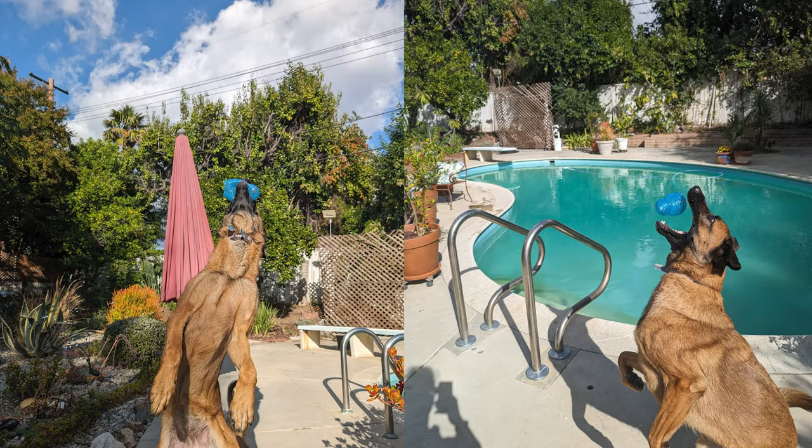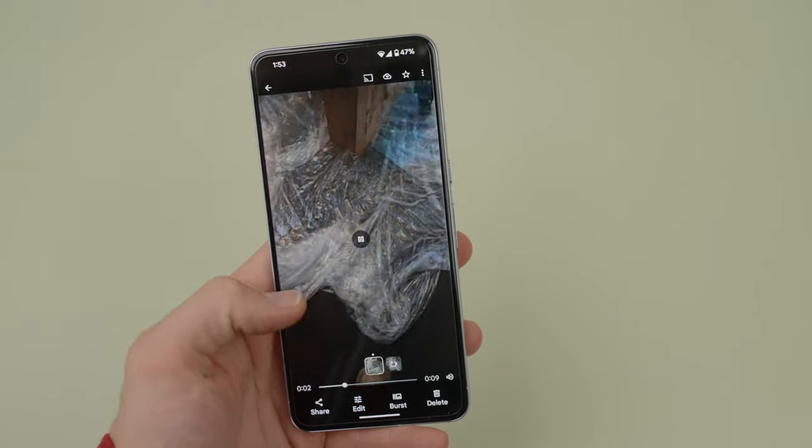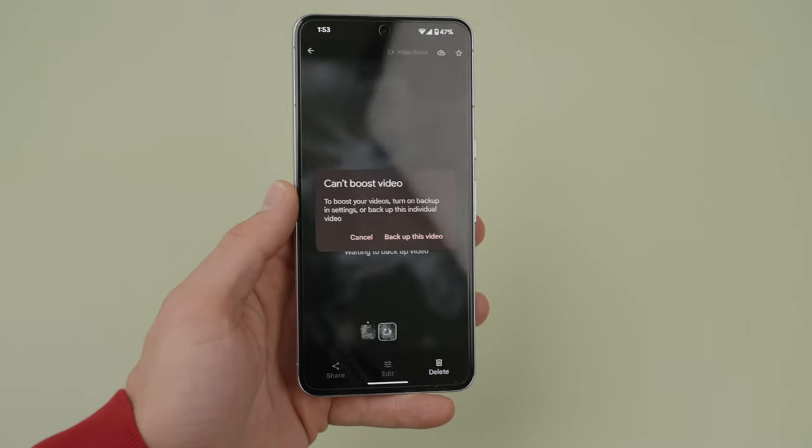The cameras are maybe the most anticipated aspect of a Pixel device. Now that we have the December feature drop, we can talk about Night Sight Video. It's something I like, but also really dislike at the same time. To utilize Night Sight Video, you need Google Photos backup turned on by default — otherwise you have to manually upload every single Night Sight video from your library. This partly has to do with Google needing their servers to process the video, but also with Google wanting you to use features that take up more Google Drive space so you pay for more storage.